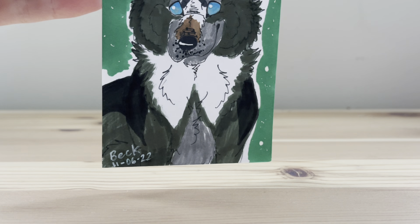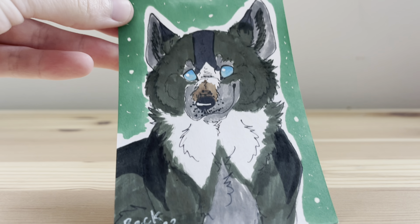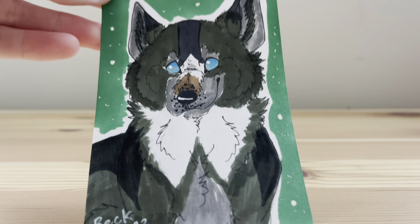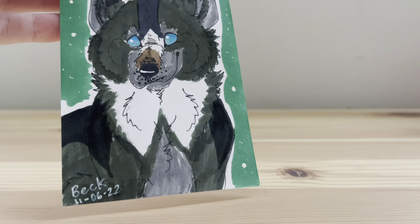Oh my god! Look at this! It's a drawing of Farley — this is what I named the custom. Oh my god, he's so cute! Look how fluffy he is! I seriously love his eyes.